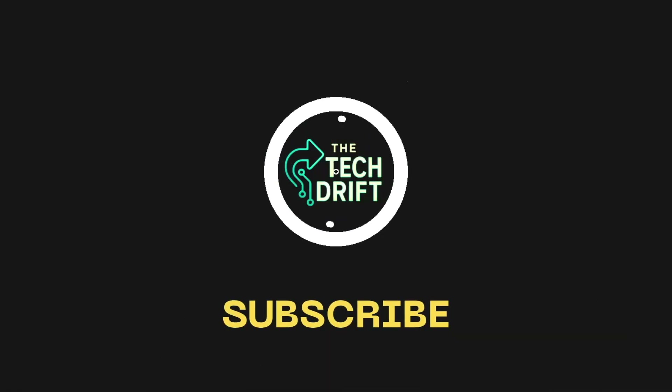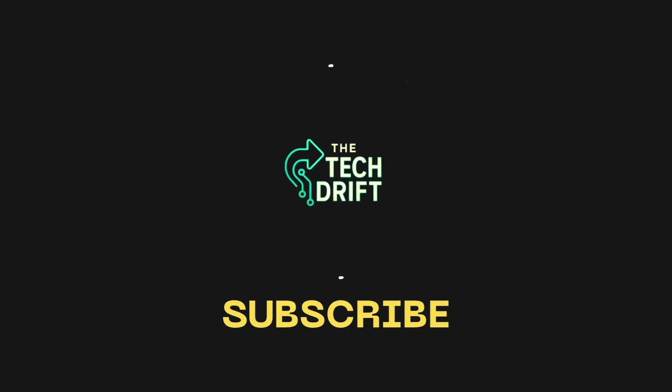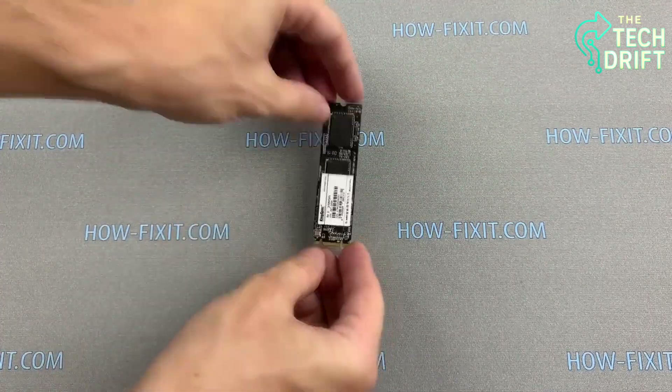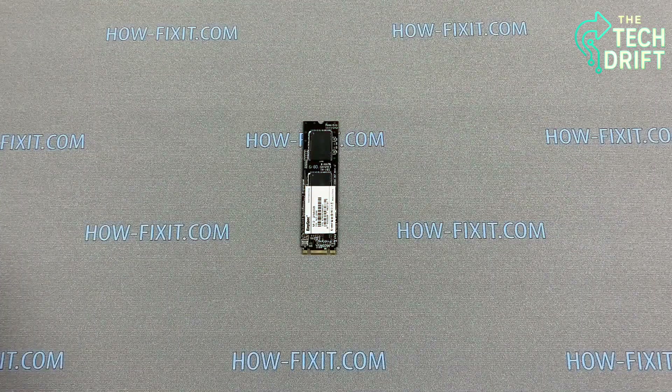The journey into the digital unknown starts right here. Real tech, real talk. Hey, tech enthusiasts. Have you ever wondered what's going on inside that sleek little SSD powering your laptop, gaming console, or smartphone?